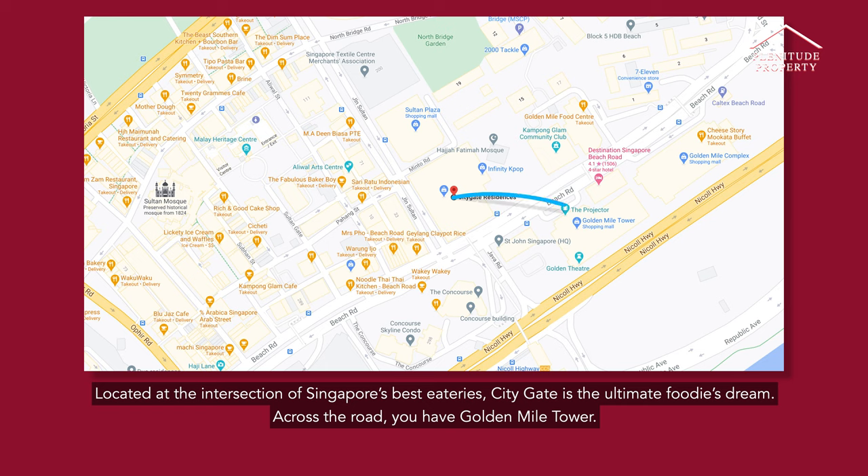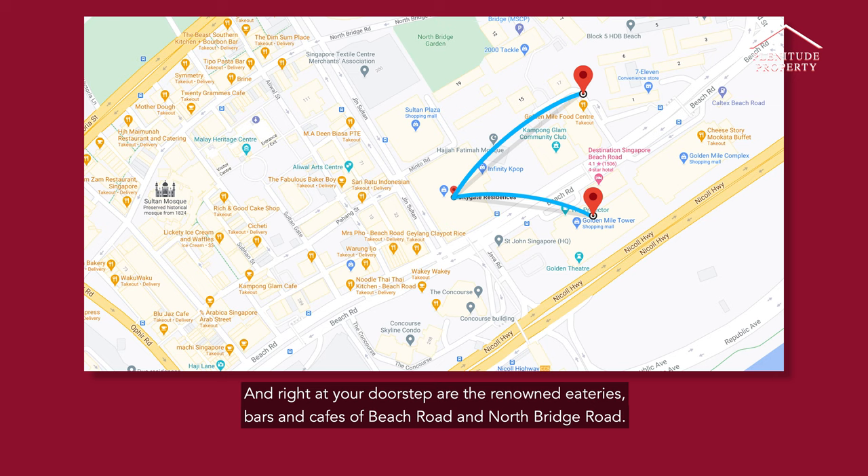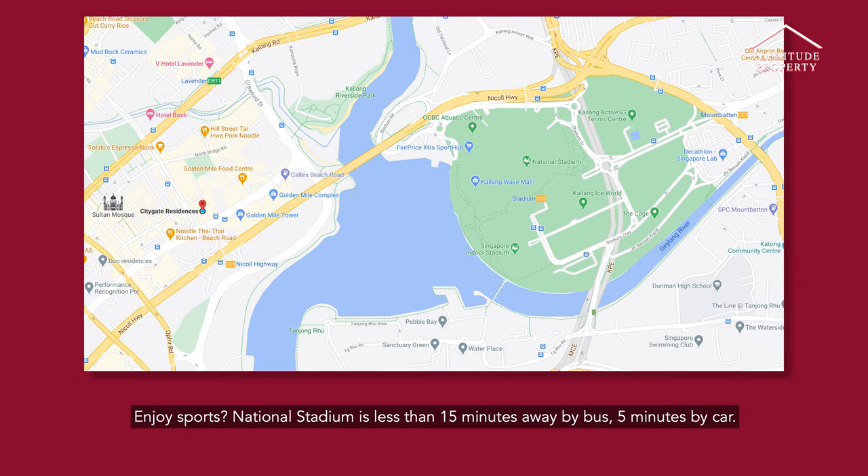Across the road, you have Golden Mile Tower. To the left, there is Golden Mile Food Centre. And right at your doorstep are the renowned eateries, bars, and cafes of Beach Road and North Bridge Road.